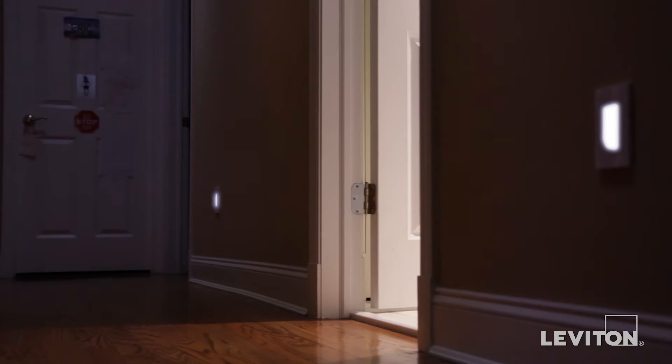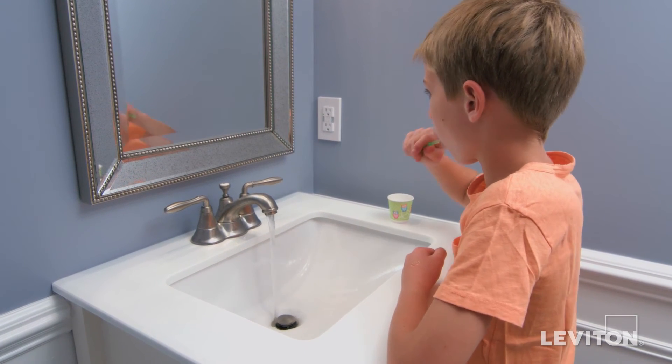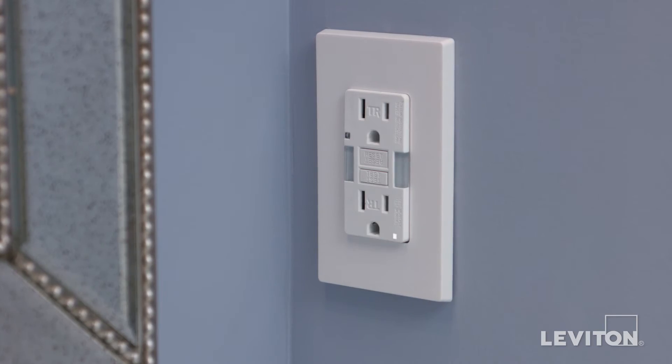For dark hallways, full LED guide lights provide subtle illumination for guidance and safety. Our combination tamper resistant outlet with guide light is perfect for homes with young children.